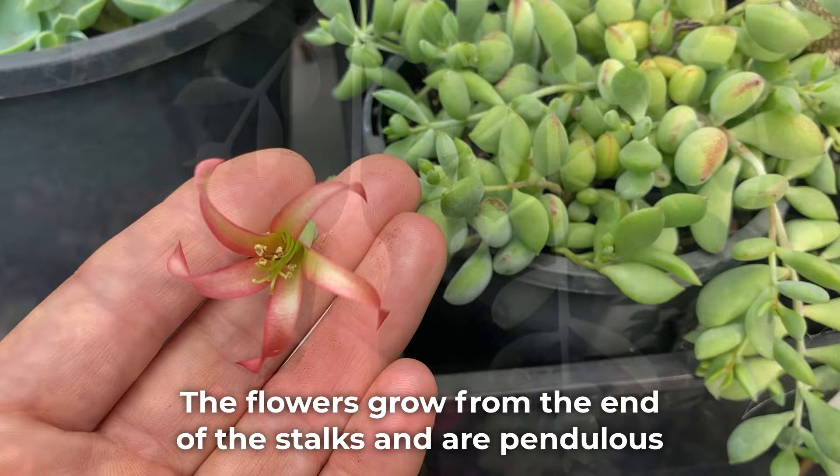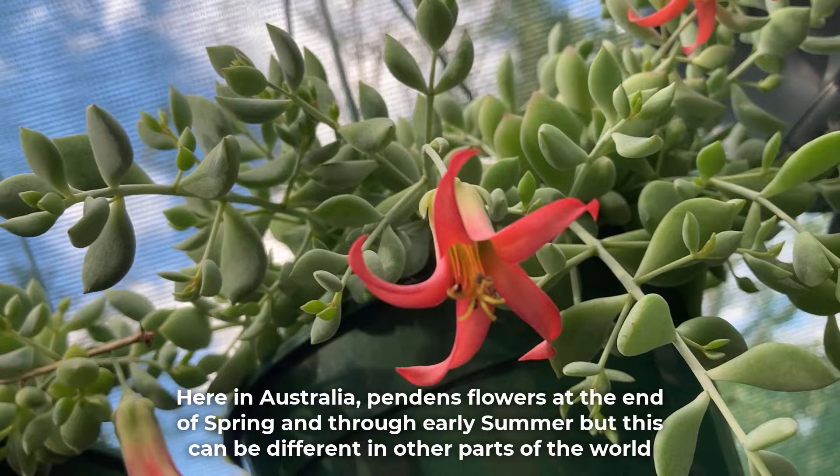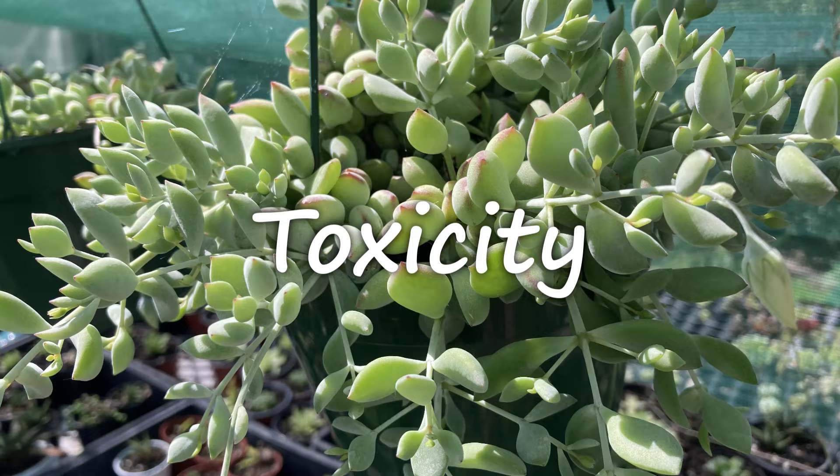Pendens' flower is pretty spectacular, especially when there are a few of them at the same time. The flowers grow at the end of each stalk and are pendulous — orange-red and bell-shaped, with spread-out petals that curl back at the ends. Here in Australia, pendens flowers at the end of spring and through early summer, but this can be different in other parts of the world.